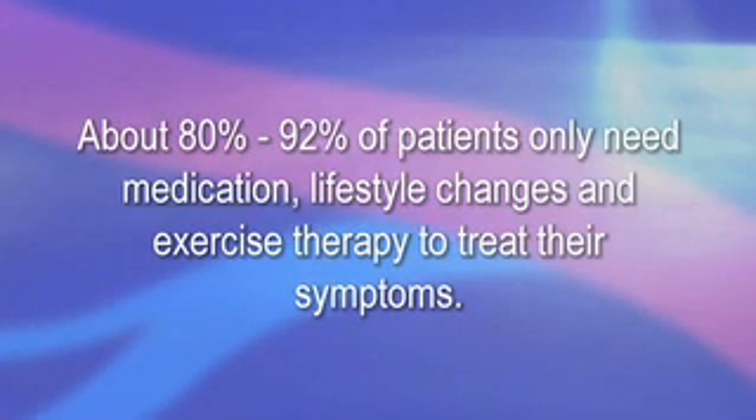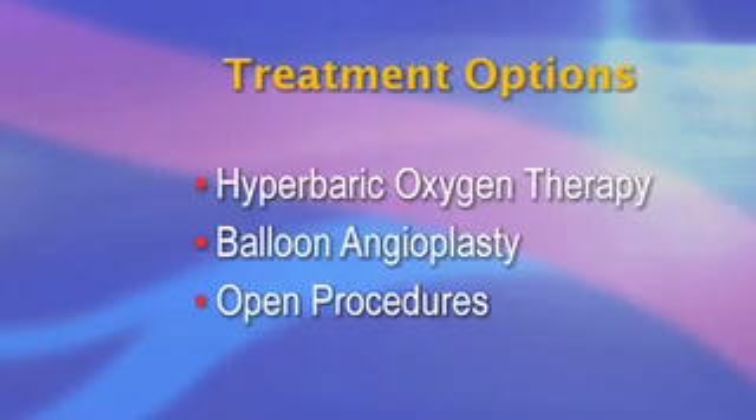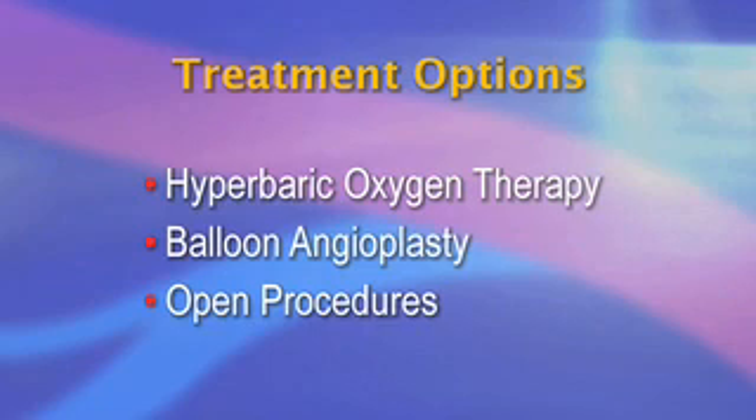About 80 to 92 percent of patients only need medication, lifestyle changes, and exercise therapy to treat their symptoms. Other options include hyperbaric oxygen, balloon angioplasty, and open procedures.